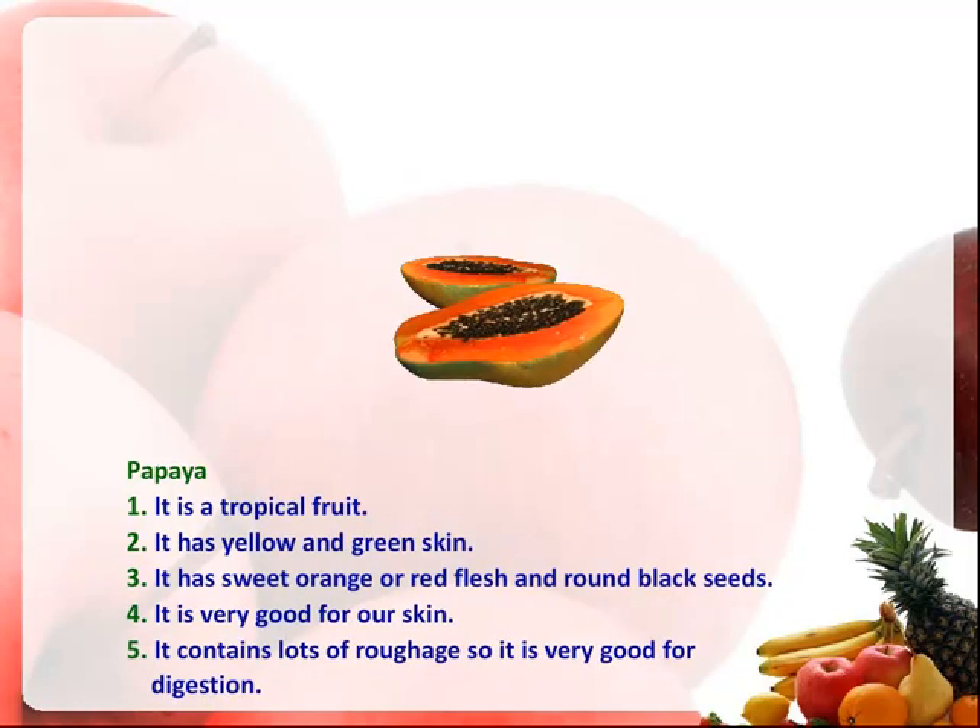Papaya. It is a tropical fruit. It has yellow and green skin. It has sweet orange or red flesh and round black seeds. It is very good for our skin. It contains lots of roughage, so it is very good for digestion.